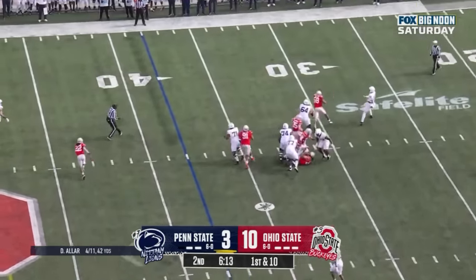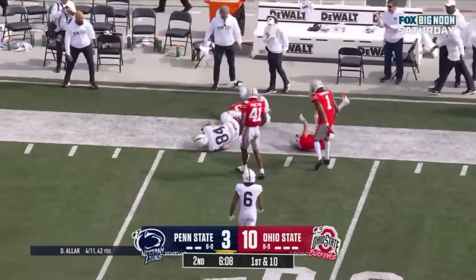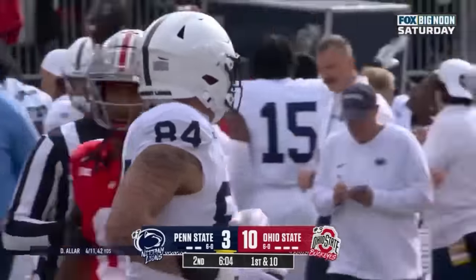Allen play fake, rolls out, throws across his body, puts it on the money. Theo Johnson gets his shoulder square and Theo Johnson all the way down to the 30 yard line.